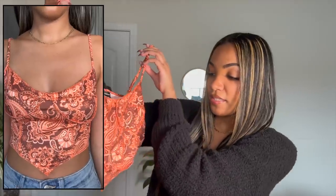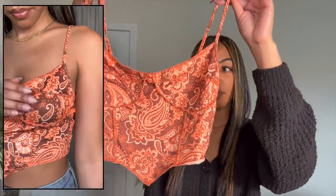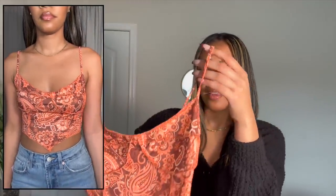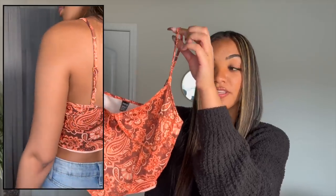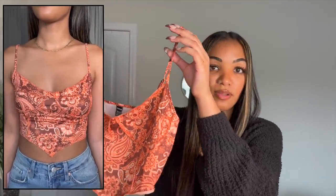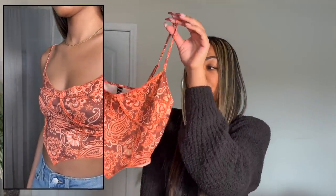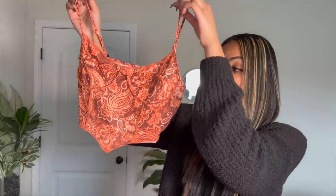These next two crop tops are pretty similar in style. The first one is a V-shaped crop top in the front with a corset-type pattern in the boob area, and I love that it's a bandana pattern. They had probably 10 to 15 colors to choose from for this top, and I got this color because it would be really nice in spring and summer. I don't have a lot of color in my closet — I tend to stick to neutrals like black, white, cream, and gray — but I wanted to expand my horizons.